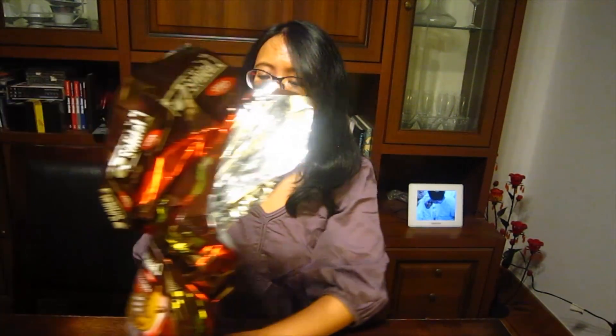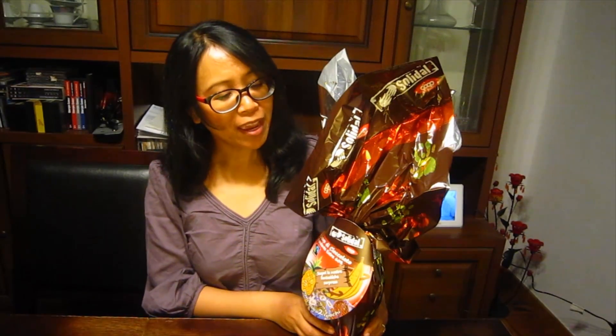We are back from Easter lunch and I just realized something — big mistake. We haven't opened our eggs yet. This is my egg and my egg is actually vegan. I like this brand because there's also a vegan option. And I will have an unwrapping session with you.